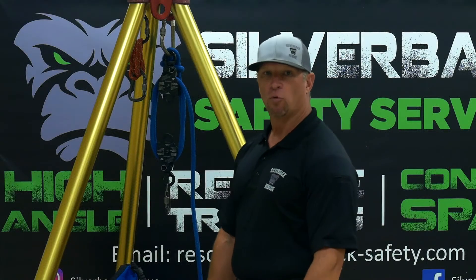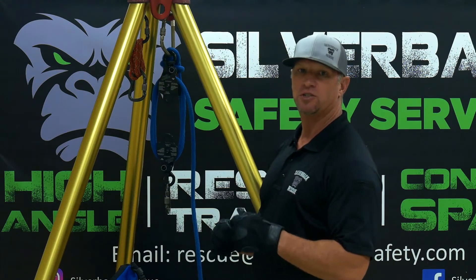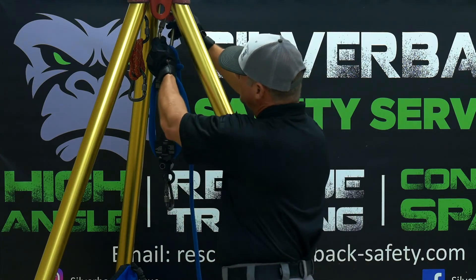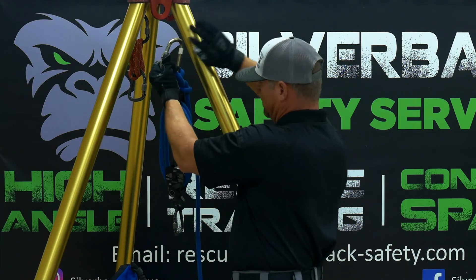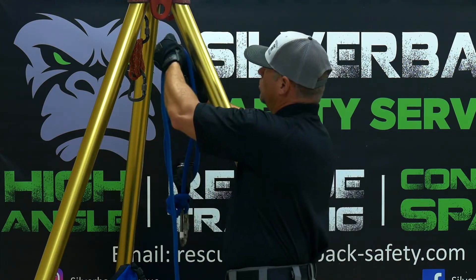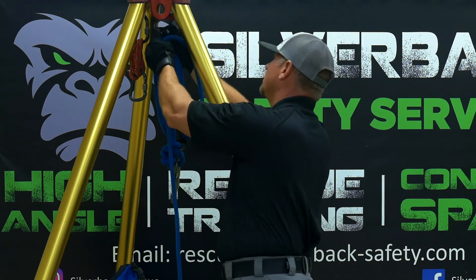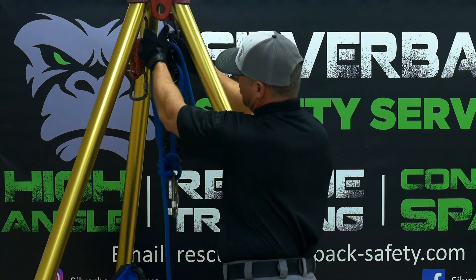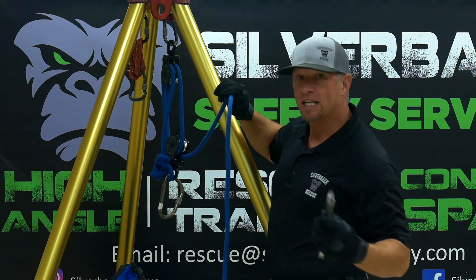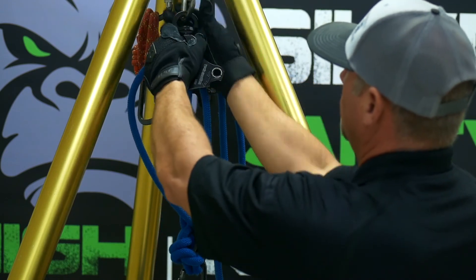After we build our four-to-one block and tackle, I just want to show you how simple it is to flip that four-to-one over and turn it into a five-to-one block and tackle. For the four-to-one, we'll disconnect the top pulley, and as we flip it over, we'll reconnect this pulley at the top. We'll have to add one more pulley — it gives no mechanical advantage; it's just a change of direction — so that we can pull it in a downward position.